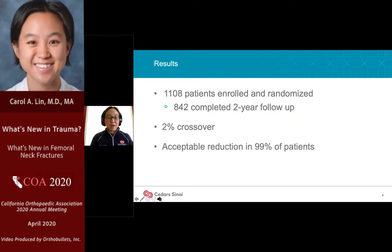Their initial hypothesis was that the sliding hip screw would have a lower re-operation rate with a better functional outcome than cannulated screws at two years, which was what the prevailing literature had suggested. They enrolled more than a thousand patients — incredible for an orthopedic surgical trial — and 85 to 90 percent completed their full two-year follow-up with very little crossover. The vast majority of patients were treated with a closed reduction.